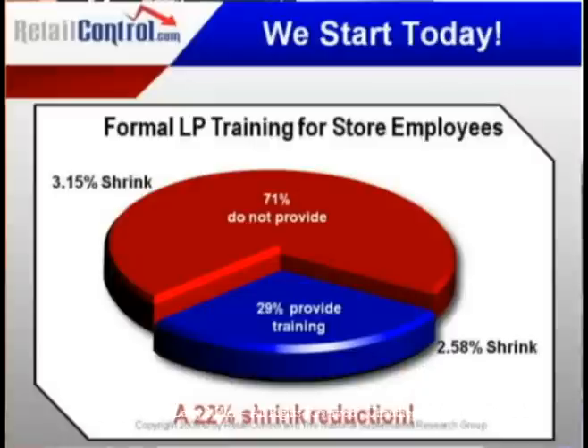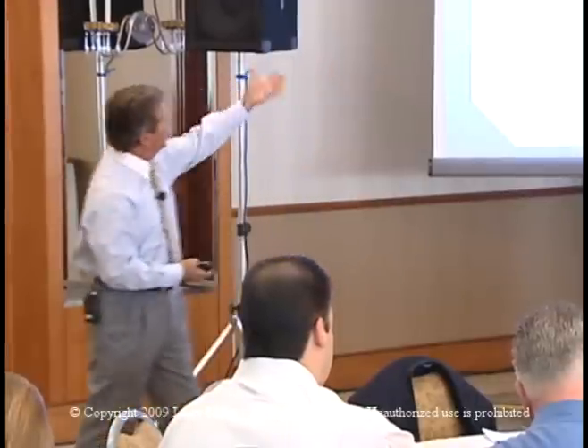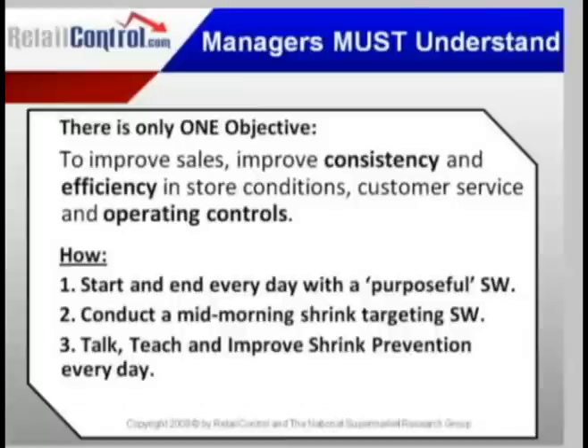We have to understand, store managers, there's only one objective, and that is to improve sales, improve consistency and efficiency in store conditions, customer service, and operating controls. That's your job. Next time I ask you, I want you to be able to quote that.